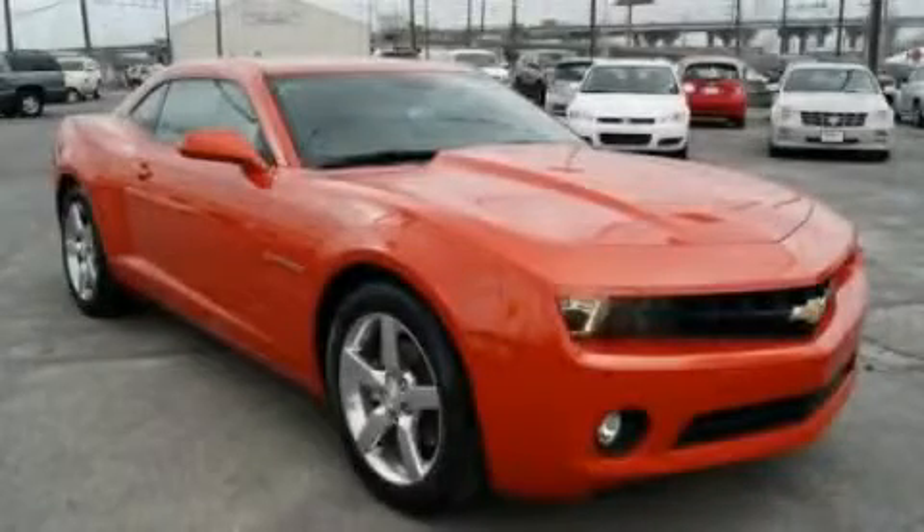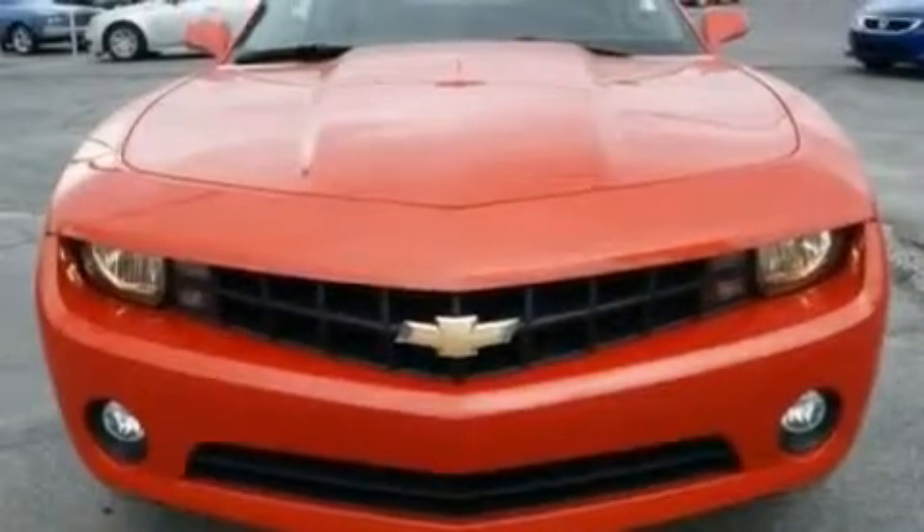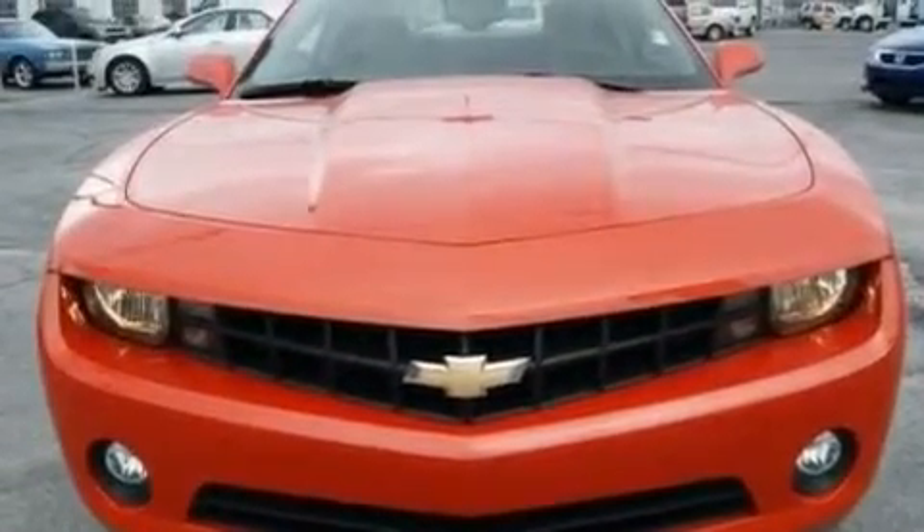This is a 2011 Chevrolet Camaro — for when A to B is not so straightforward. It has a six-cylinder engine and an automatic transmission.